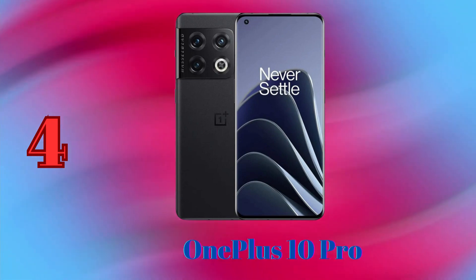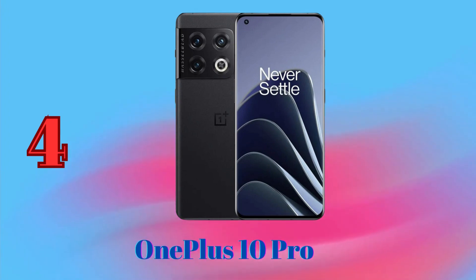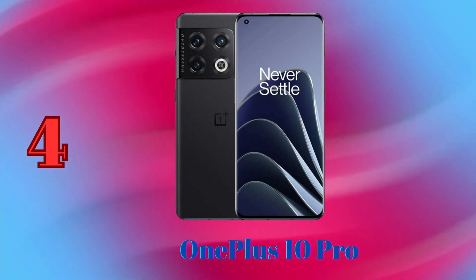The OnePlus 10 Pro takes great photos and videos, with a focus on natural colors and contrast. With its versatile camera system, the OnePlus 10 Pro is the best phone for all-around photography.